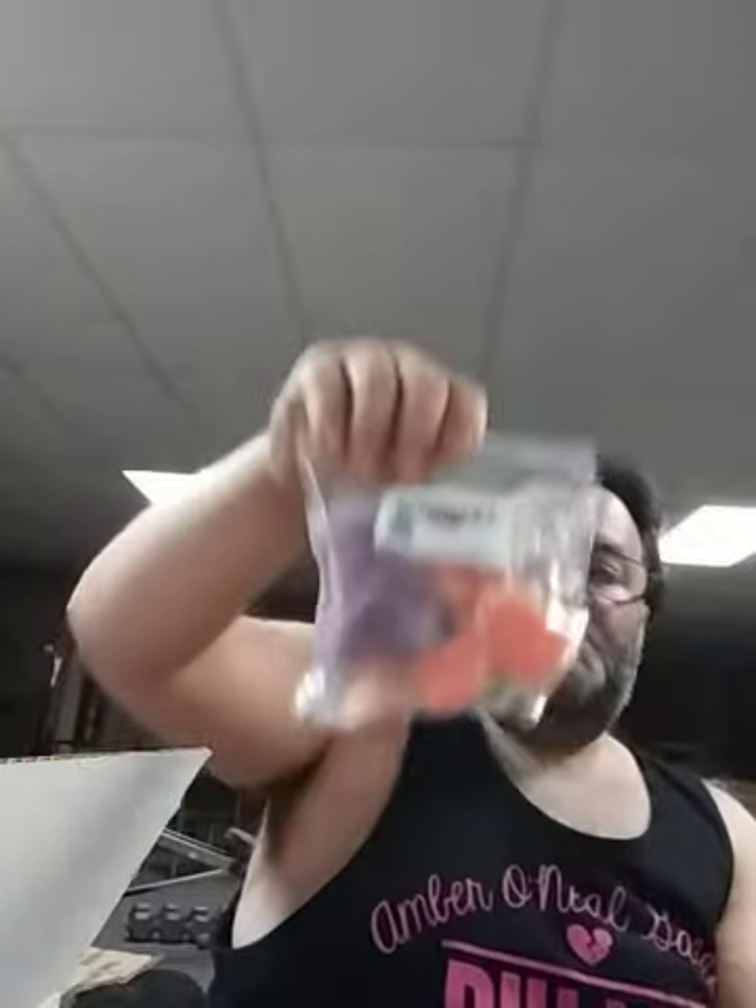Here we have Bewitched. The scent notes — and I can barely read this print — are some type of wood, cinnamon, patchouli, velveteer, charred wood, smoked berries, and marshmallows. I definitely get the patchouli and the charred wood smell off of it.